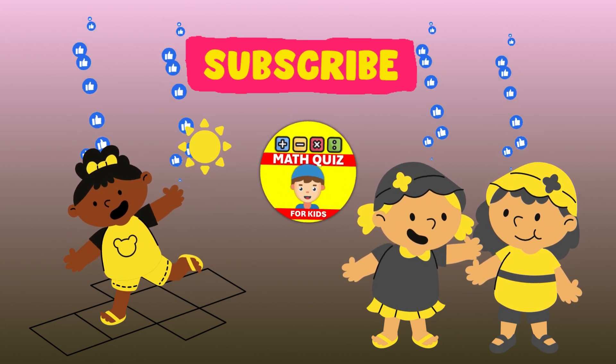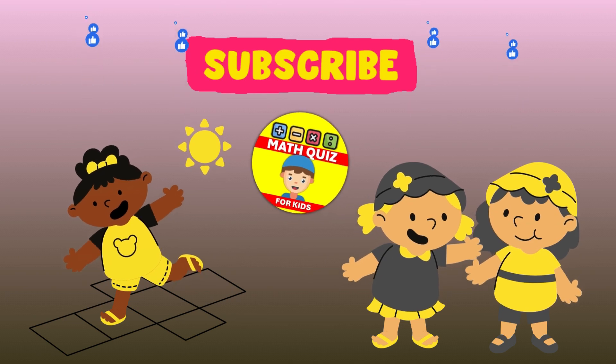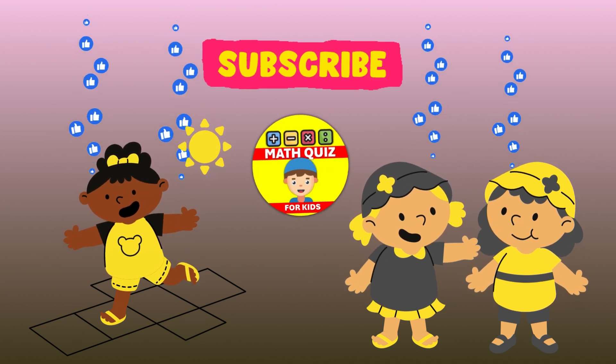Hey there, young explorers of the math world. Ready to dive into cool math challenges? Dive right into our Math Quiz for Kids channel for some exciting math challenges.